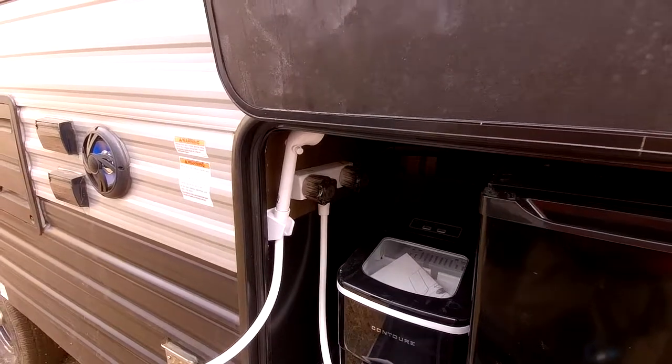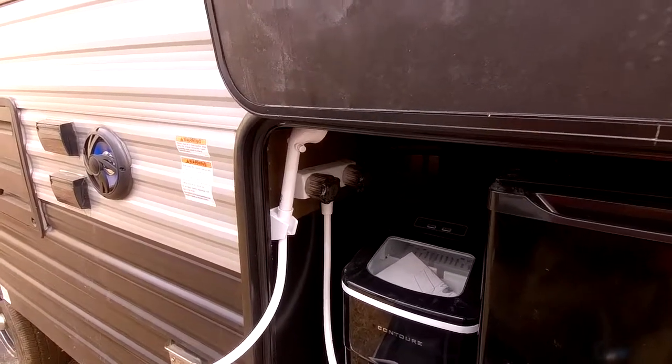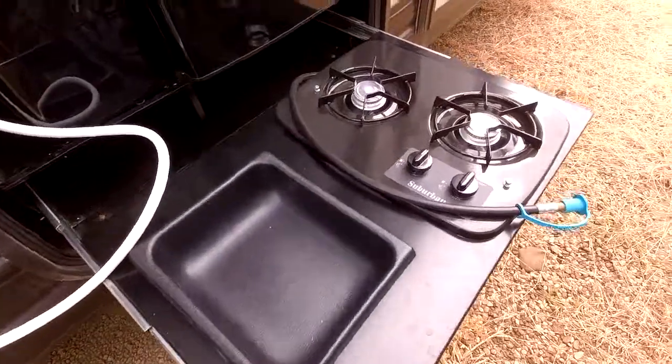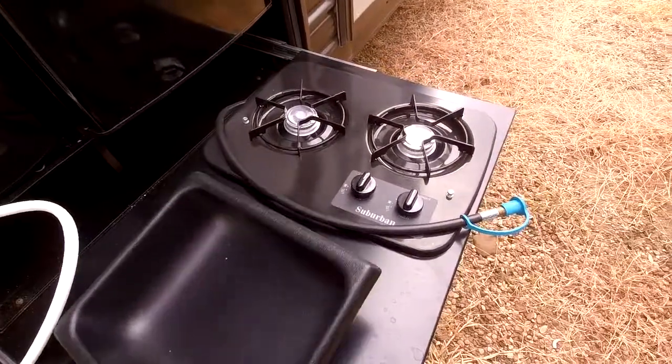If you're out in the desert, you do have the outdoor shower here with hot and cold water, so you can wash off before you go inside your RV so you don't get it too dirty in there. And it does have the removable sink that you can use to wash dishes and things like that.